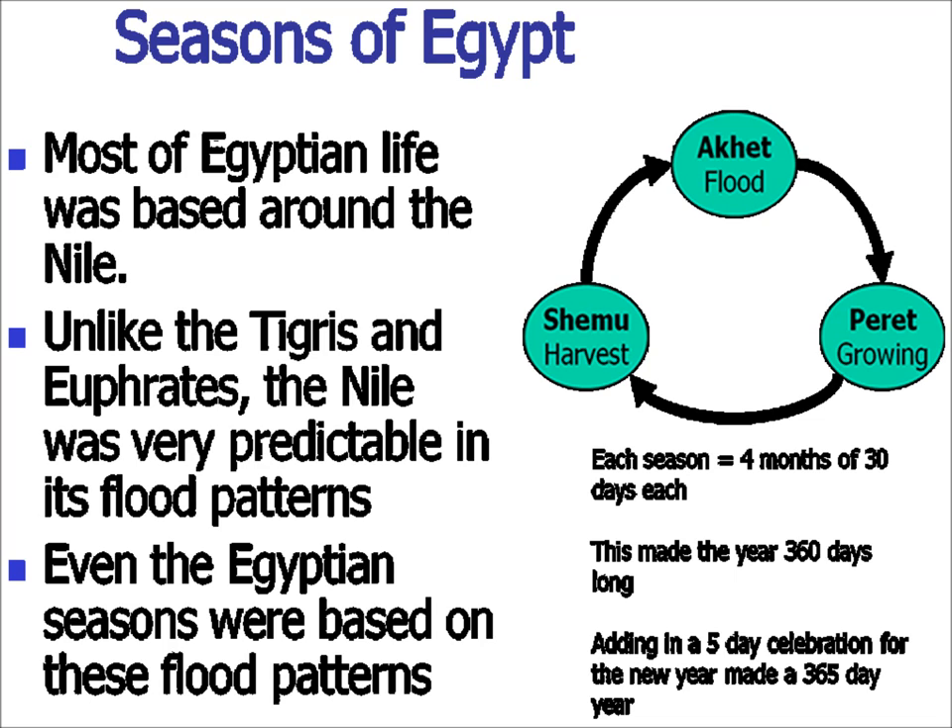A portion of the crops would go to the government, which would then use them to pay you back as you worked through the flood season, waiting for your time to plant new crops. Each season was four months of 30 days each, making a 360-day calendar for the Egyptians. However, the Egyptians did understand it was a 365-day year. They kept five days that weren't on their calendar so it would come out nice and even, and those five days were their New Year's celebration — considered basically the birthdays of the gods.